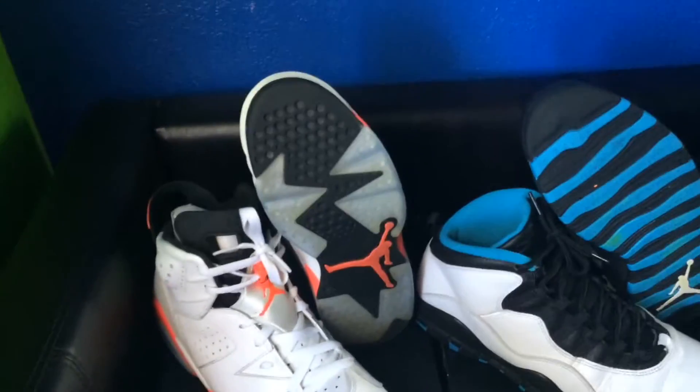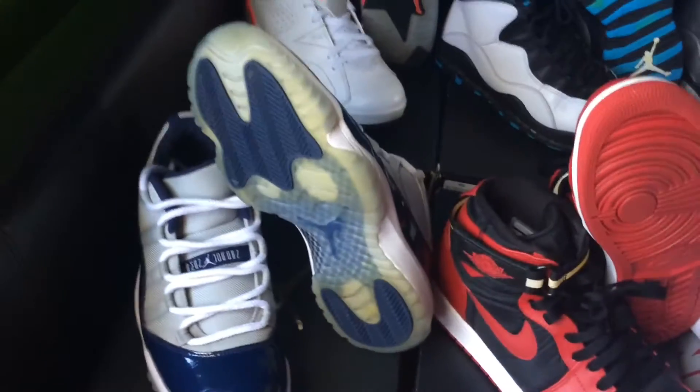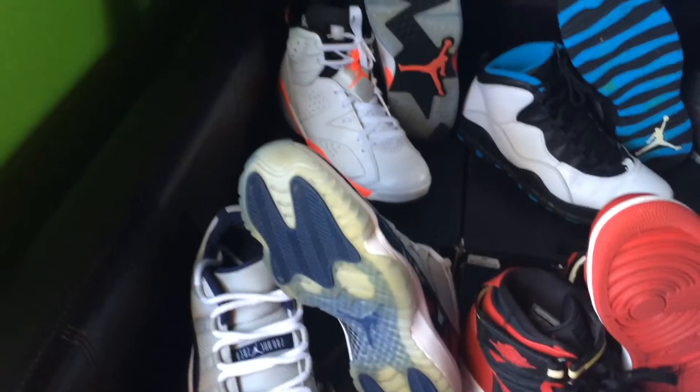You can see I wore the hell out of these. The Infrared 6s are already yellowing, wore those a little bit too. The Georgetown 11s though — these are clean. I just cleaned my shoes last night, the laces are all white.